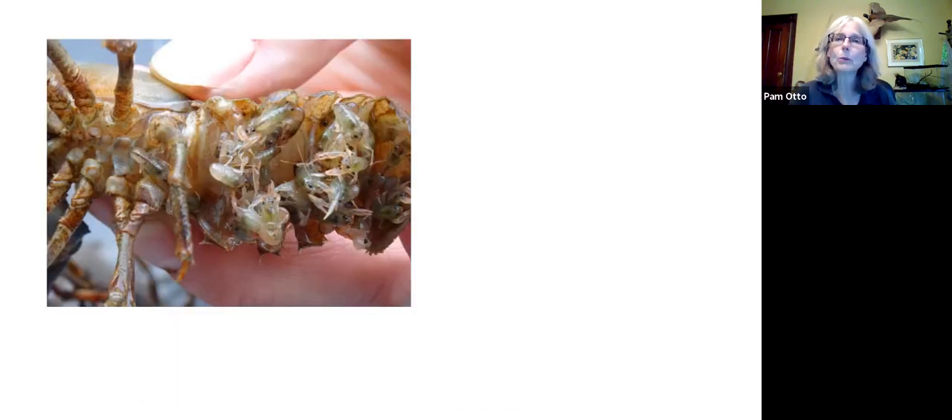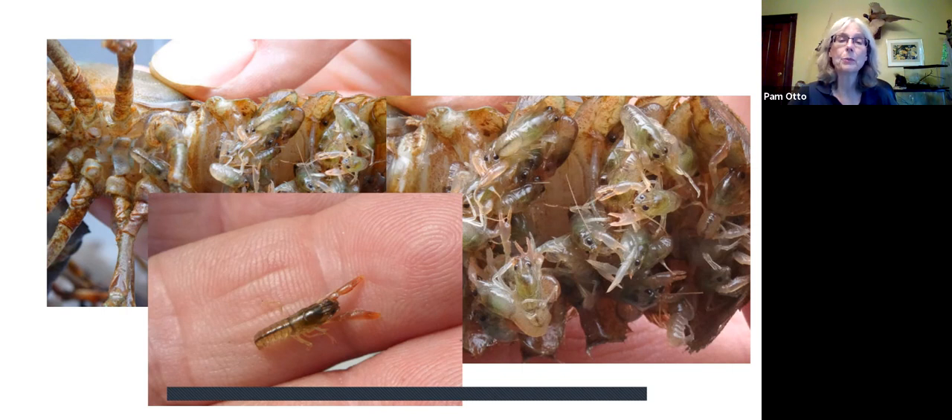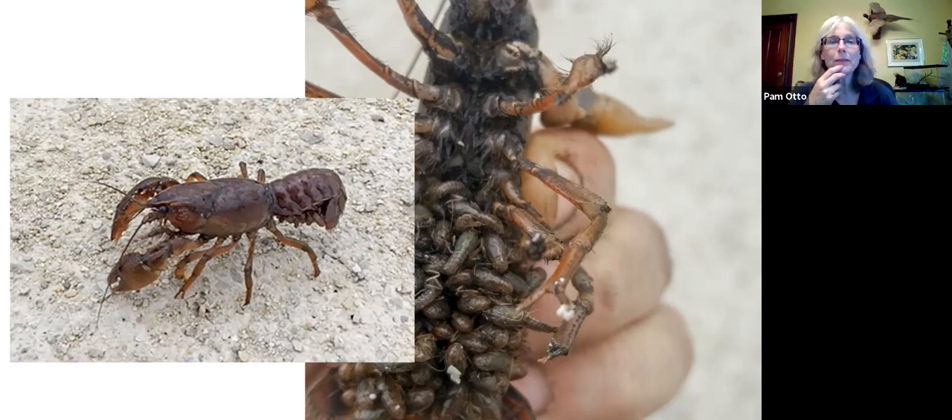When those eggs hatch, the babies immediately take advantage of the protection that mom offers and continue to cling on for a couple of molts over a couple of weeks. They're clinging — you can kind of see here — crayfish have these structures called swimmerets, which we'll get back to in a couple of slides. Once that glue substance wears away after the eggs hatch, the babies hold on as mom moves around. Here's one that may have dropped off — it seemed awfully small to be out on its own — maybe it was its first day off.